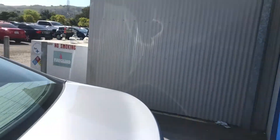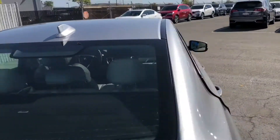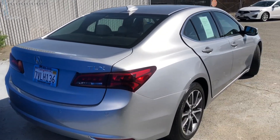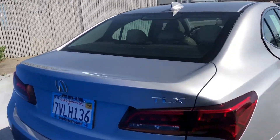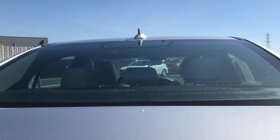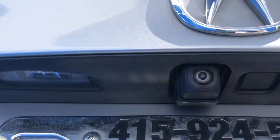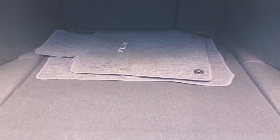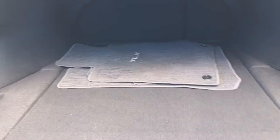In the back, we have a reminder that we're driving a TLX — a beautiful Acura. No matter where you see this car from, it looks stunning. We also have a backup camera located right underneath the Acura logo. The trunk offers a lot of space, perfect for luggage when going on a trip.